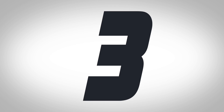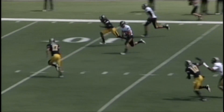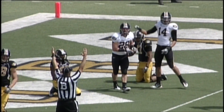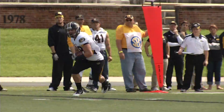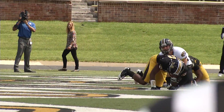At number 3, speaking of highly regarded returning receivers, here's TJ Moe. He makes a nice play on that pass from Berkstresser, and Moe goes 32 yards to find himself in a familiar place — the end zone. Moe had 4 catches for 65 yards. The senior-to-be looks ready for the SEC.